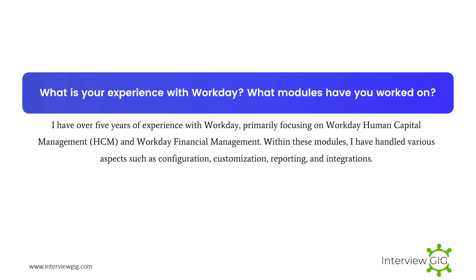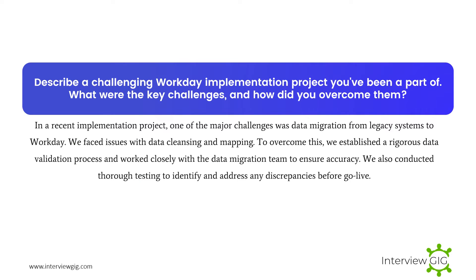What is your experience with Workday? What modules have you worked on? I have over five years of experience with Workday, primarily focusing on Workday Human Capital Management and Workday Financial Management. Within these modules, I have handled various aspects such as configuration, customization, reporting, and integrations.